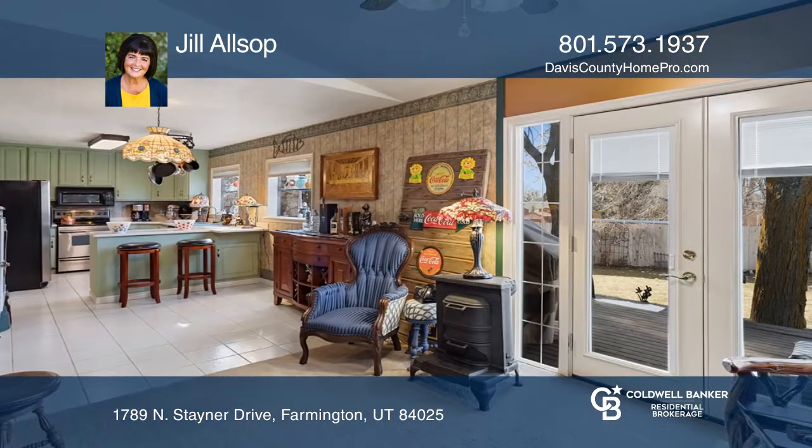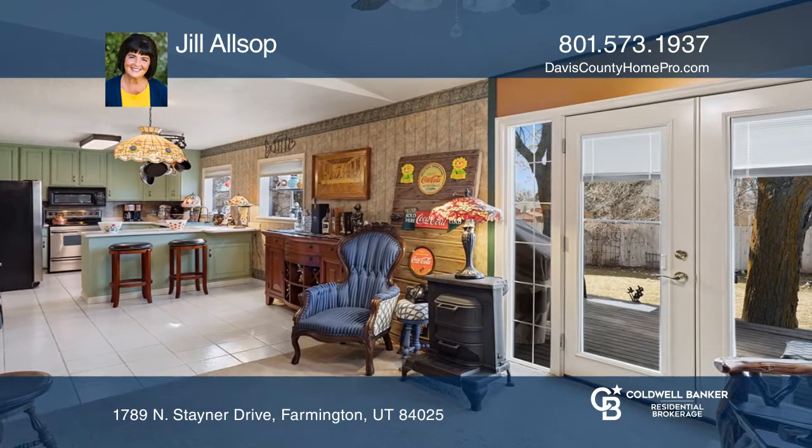The large master suite has high ceilings, ample closet space, and a private bathroom.